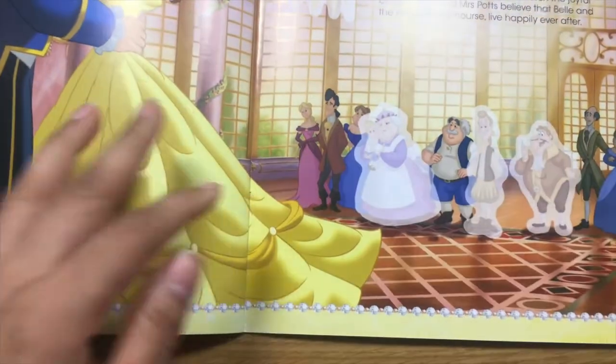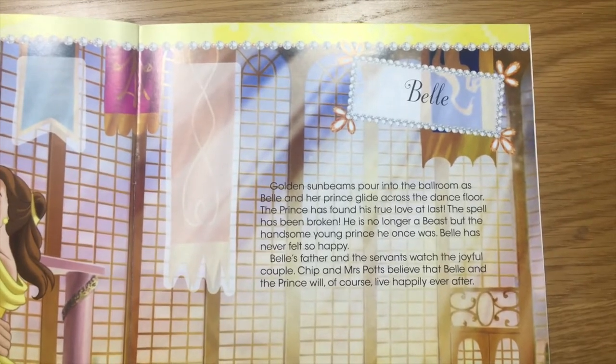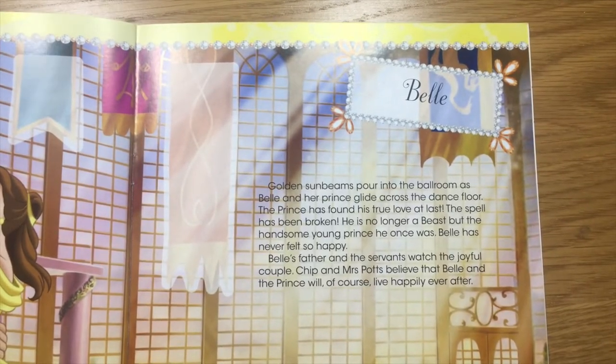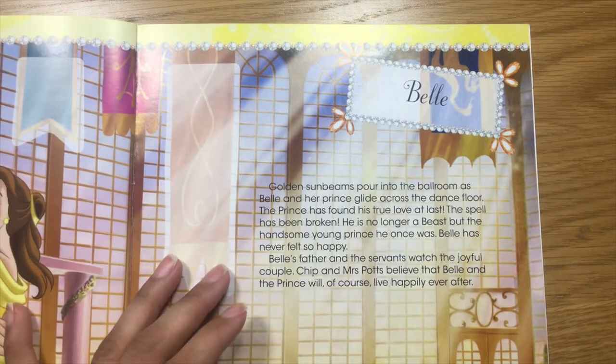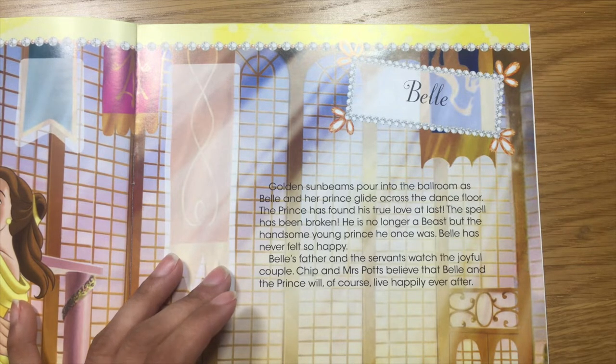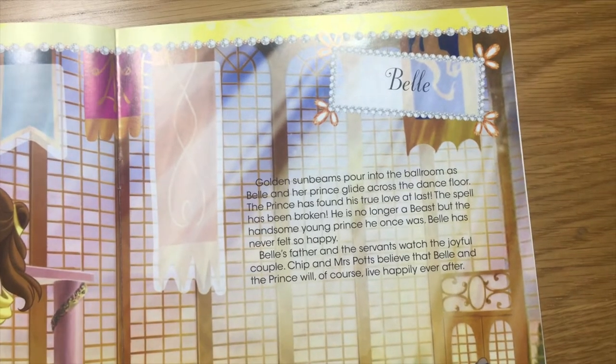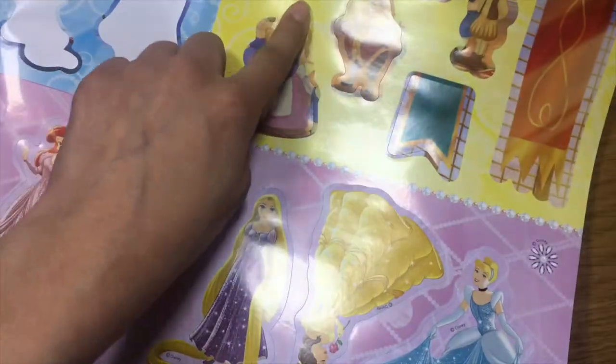Let's put the page over. It's Belle. Oh, that's Belle. Okay, so this is the Belle page and let's read what it says. Here are the Belle stickers.